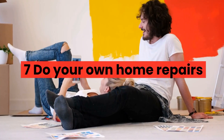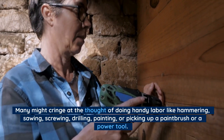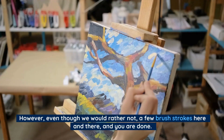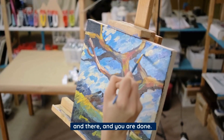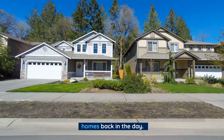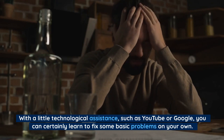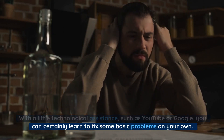Number 7: Do your own home repairs. Many might cringe at the thought of doing handy labor like hammering, sawing, screwing, drilling, painting, or picking up a paintbrush or a power tool. However, even though we would rather not, a few brush strokes here and there, and you are done. Most people did not engage handymen to solve problems in their homes back in the day. Instead, they fixed it themselves. With a little technological assistance, such as YouTube or Google, you can certainly learn to fix some basic problems on your own.